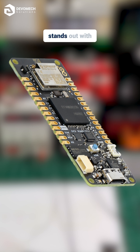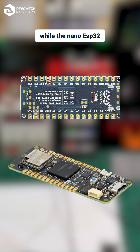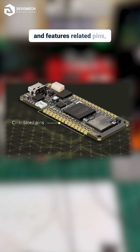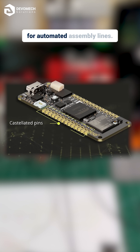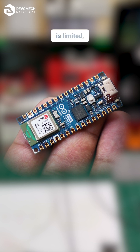The Portenta C33 stands out with industrial-grade hardware-level security, while the Nano ESP32 provides standard security features and features castellated pins, making it ideal for automated assembly lines — compact and better suited for projects where space is limited.